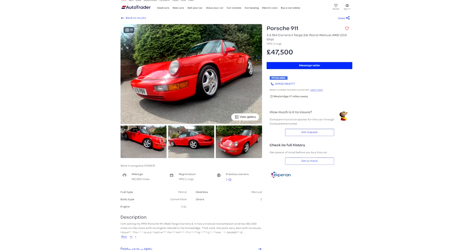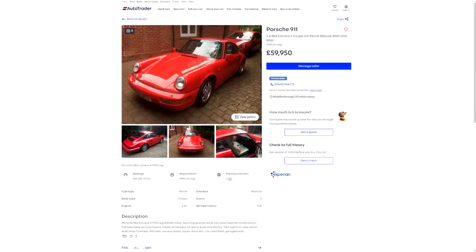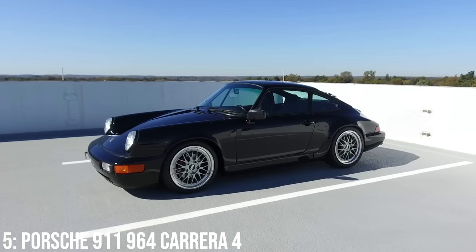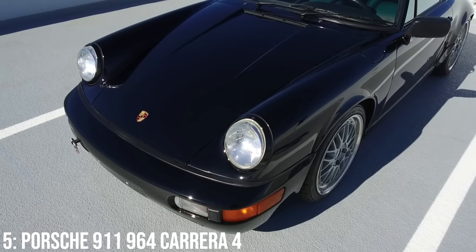The best value 964 you can get your hands on is the Carrera 4, which starts at around £48,000, and £60,000 will get you a 1990 coupe in reasonable condition — expensive, but not bad compared to most other versions of this car.